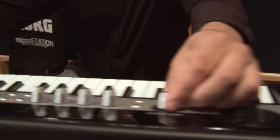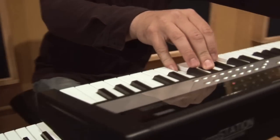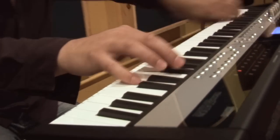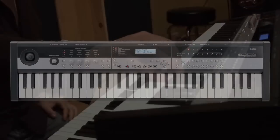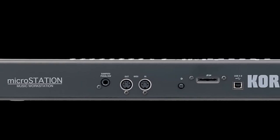This is Korg's new MicroStation Music Workstation keyboard. The coveted sound, power, and flexibility of legendary Korg workstations now comes in a micro size that travels anywhere — a perfect addition to any studio or stage.